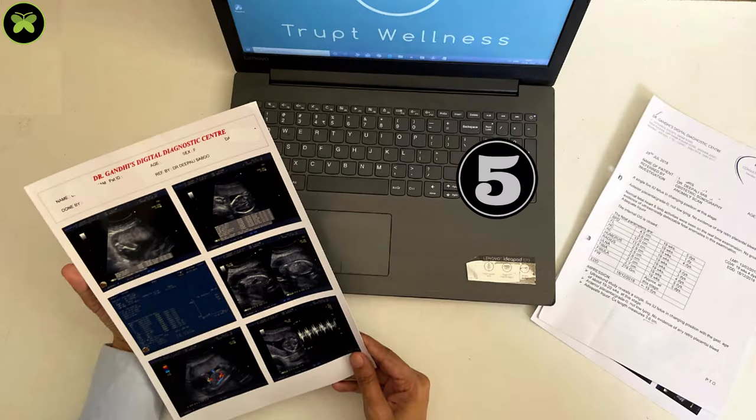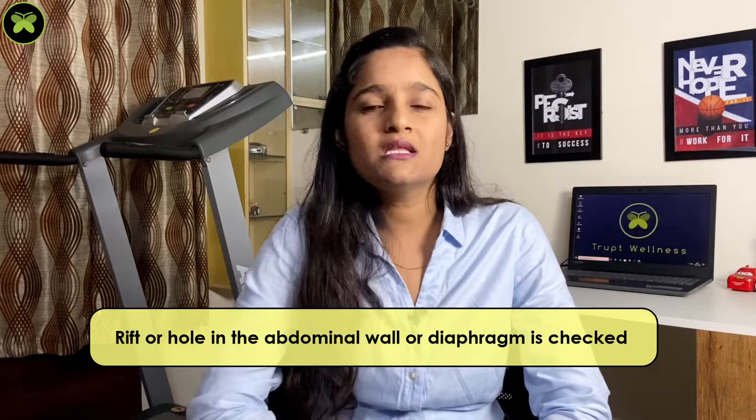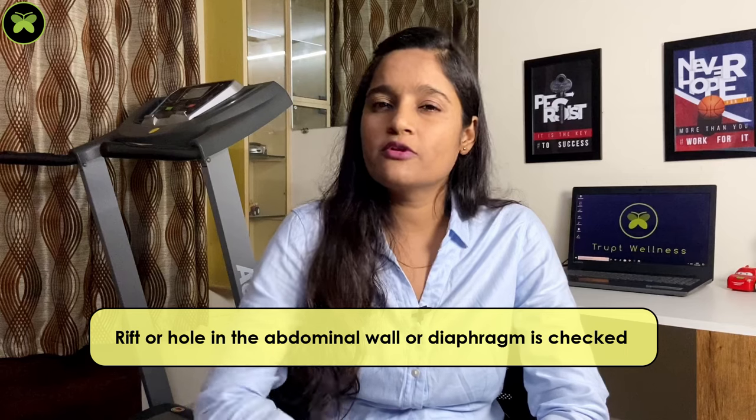The fifth one is the abdomen. Abdominal circumference is measured. Whether all the organs are enclosed within the abdominal wall and whether there is any rift or hole in the abdominal wall or diaphragm is checked thoroughly. Whenever the baby swallows amniotic fluid, that fluid gives a visible structure of the stomach, which is also checked in this scan.